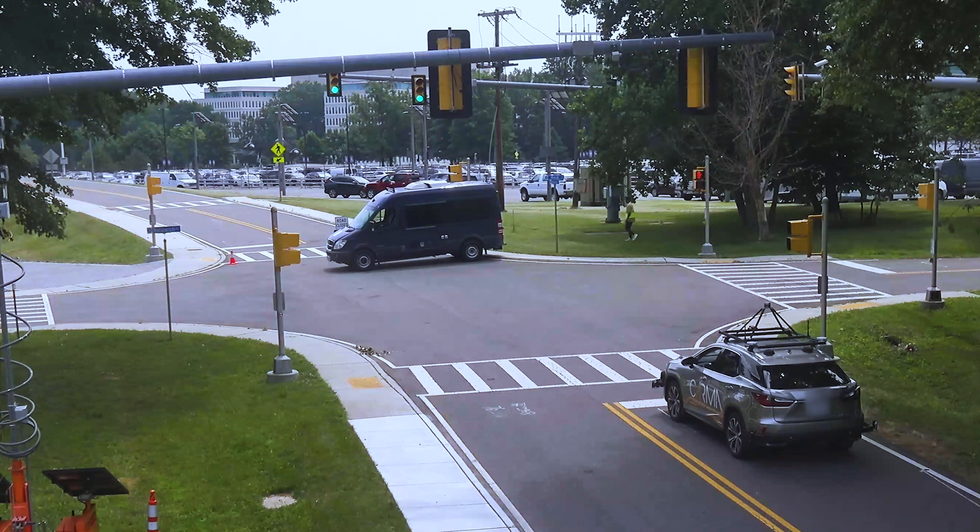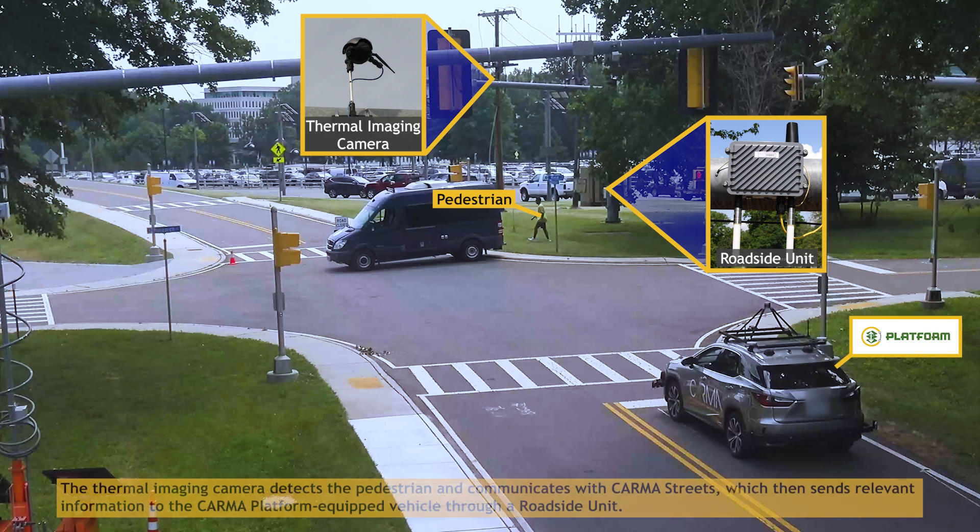In this cooperative perception testing scenario, a thermal imaging camera detects a pedestrian who is crossing the road. Karma Streets subscribes to the output of the thermal imaging camera detection, including the location, speed, and angle, and converts the pedestrian information into a standard V2X message.